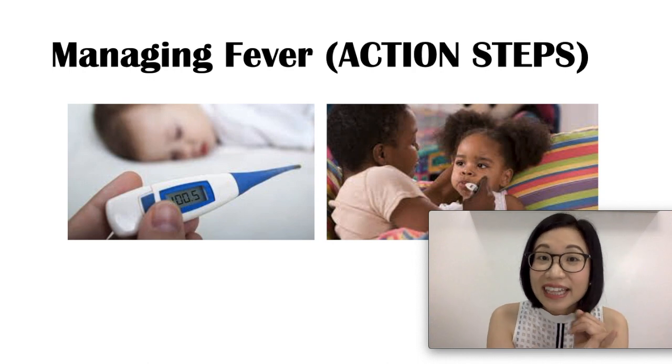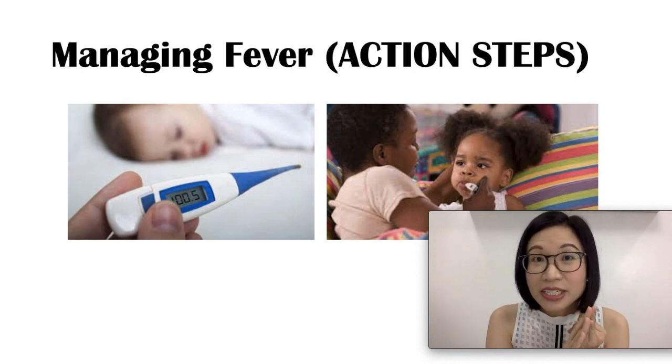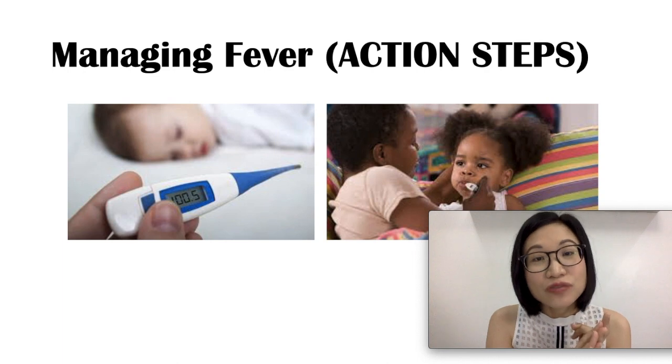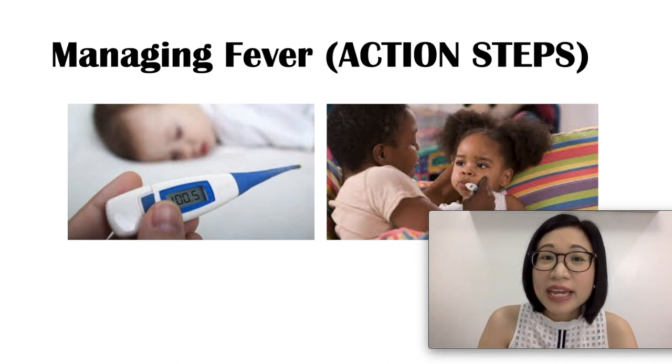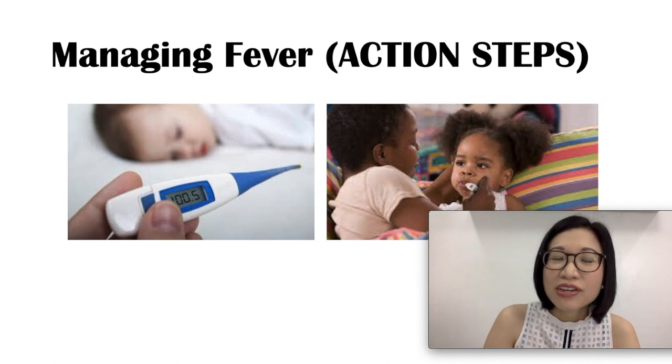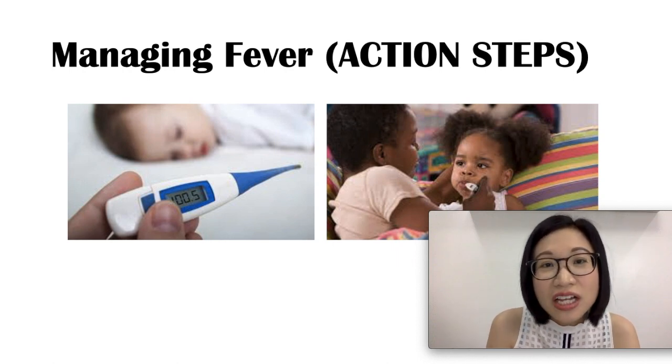Get the digital thermometer ready, get the medicines ready, and get your pediatrician's phone number ready. Also, your child does not have to stay in bed the whole time he has a fever — he can move around the house as long as he does not overexert himself.